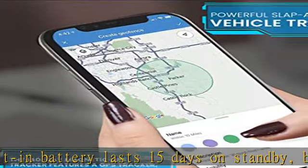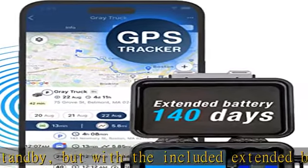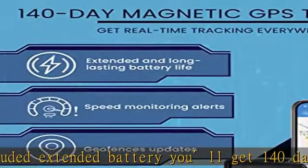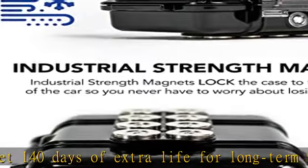Blazing fast 4G LTE coverage across North America. Don't miss a moment even when personal cars, fleet trucks, or other assets cross borders between the US, Mexico, and Canada with full 4G cellular coverage.